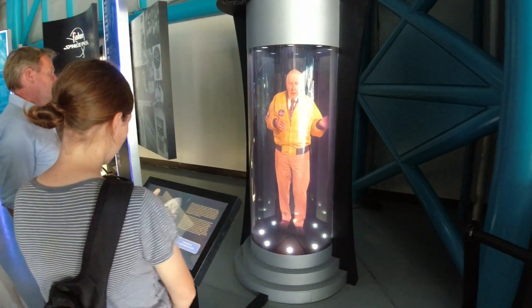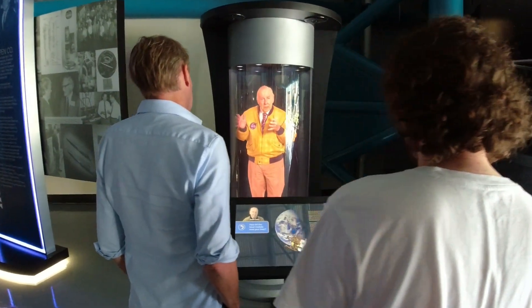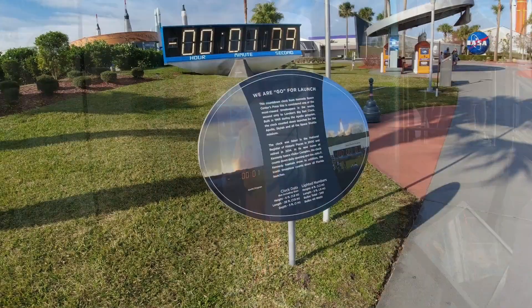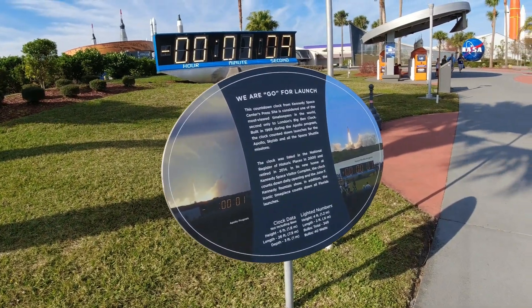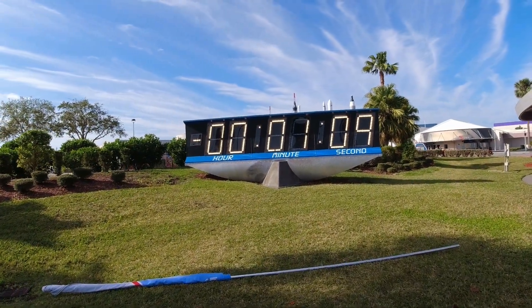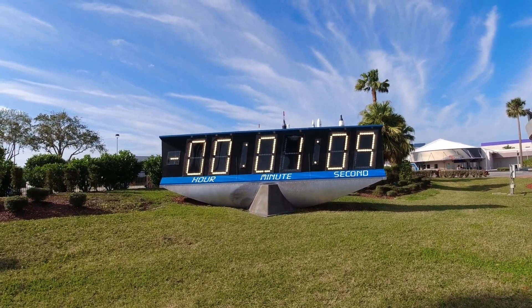This is like a hologram of one of the astronauts, and you can ask him questions and he will answer them. We are go for launch. And this is the original countdown clock for the Apollo missions.